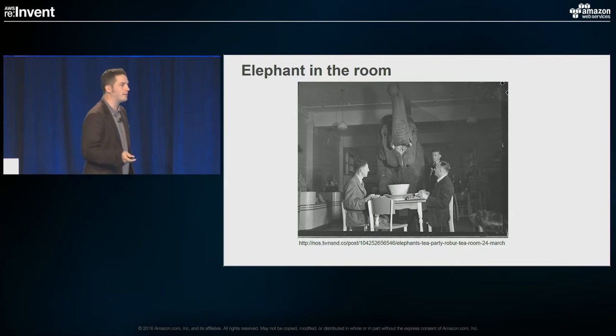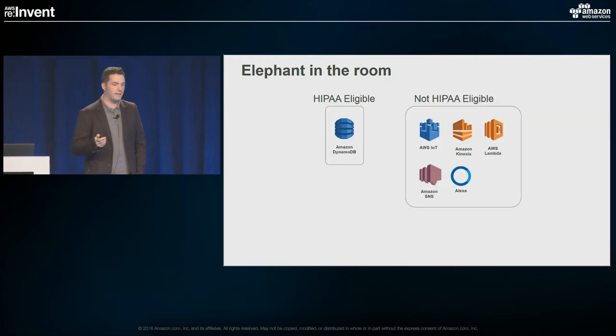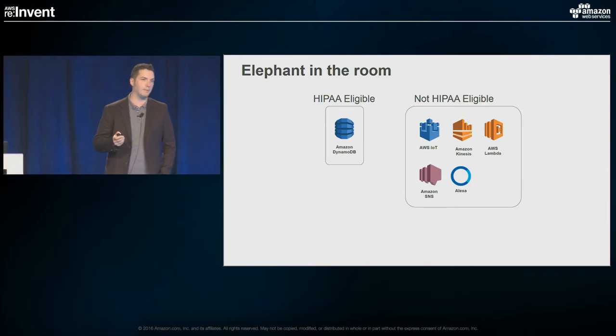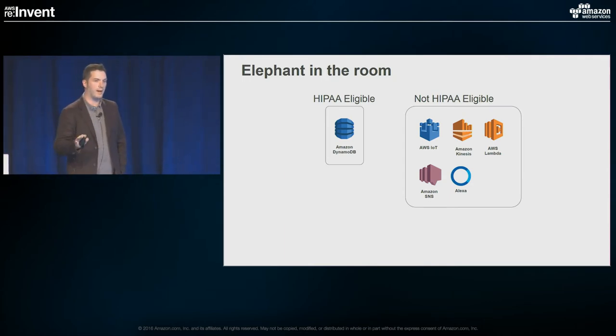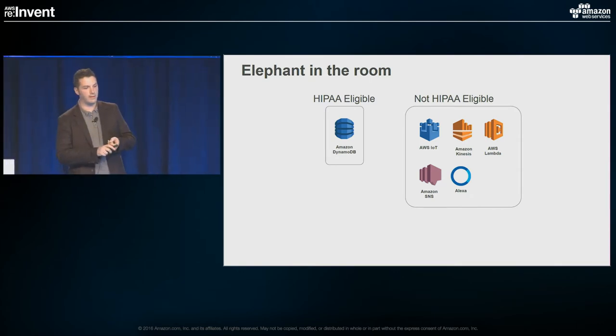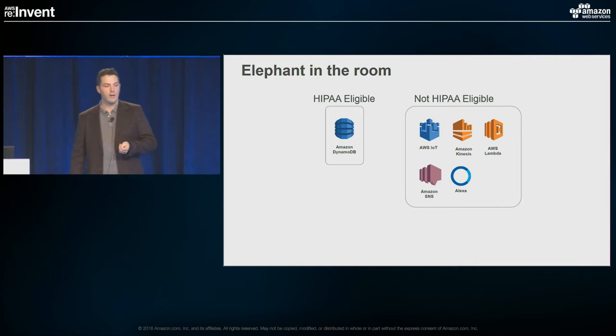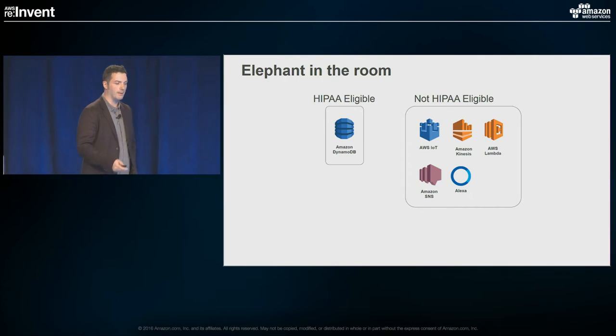Now, we're a healthcare audience, so there's a bit of an elephant in the room: only one of the six services I mentioned are HIPAA-eligible. As a quick aside, I found out at 1 a.m. this morning that we actually added two new HIPAA-eligible services — PostgreSQL RDS and Aurora RDS are now BAA-eligible. But that doesn't fully help our problem here — we still only have one that's eligible for our core architecture.